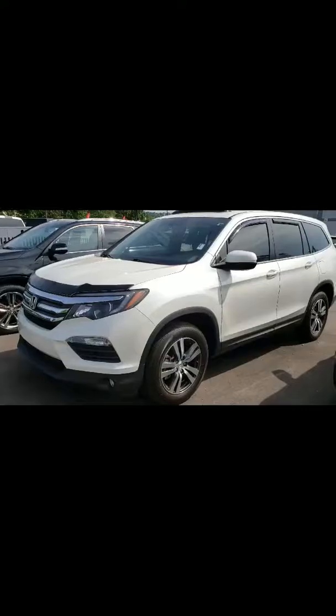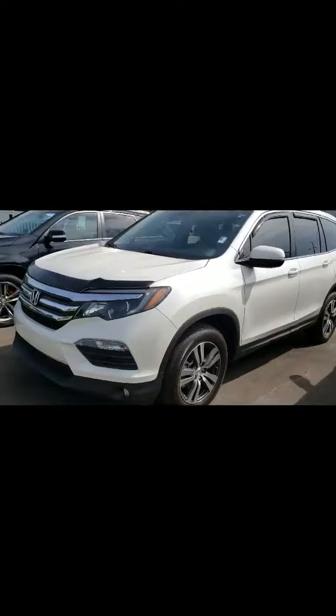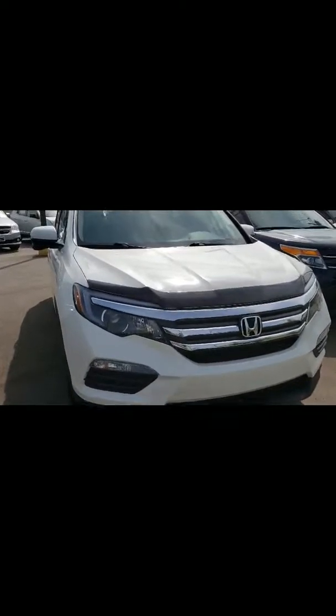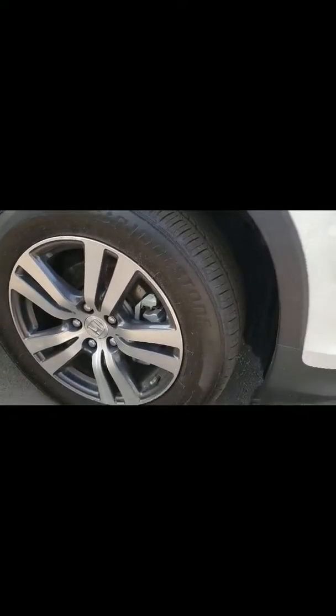So here we are, Tonya, taking a look at the 2017 Honda Pilot. We're going to do a quick walk around of this vehicle. It's a really well-equipped vehicle with really nice features. You'll get a chance to take a look. The tires are really in good shape, and it has alloy rims. Got some great features in this vehicle, let's go ahead and take a look at some.